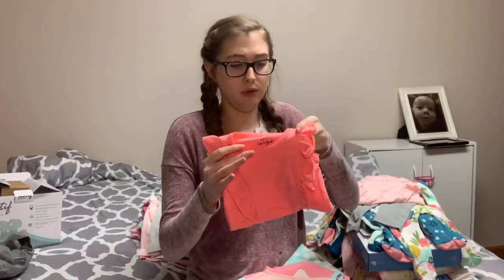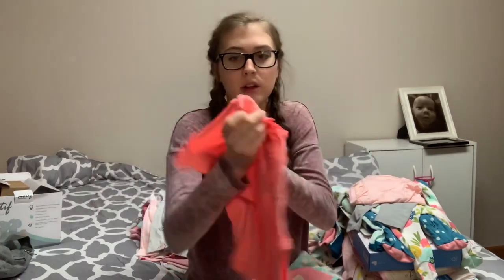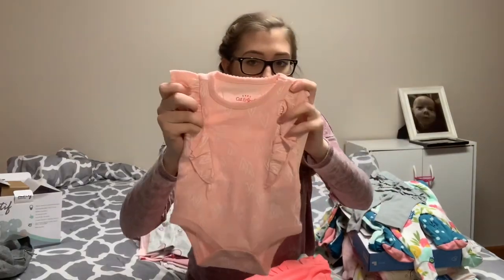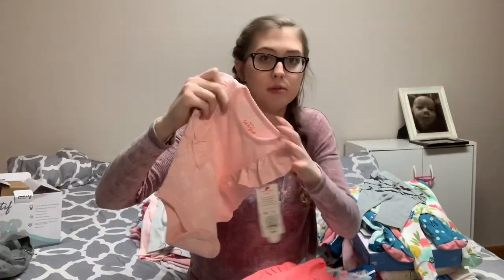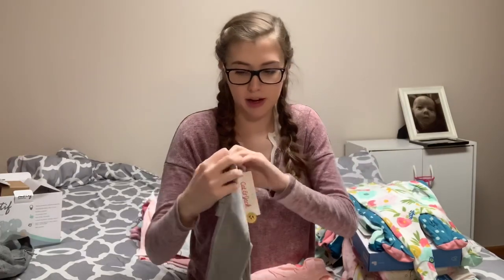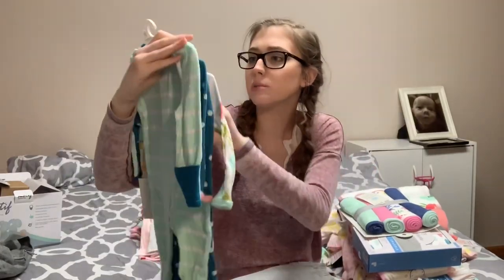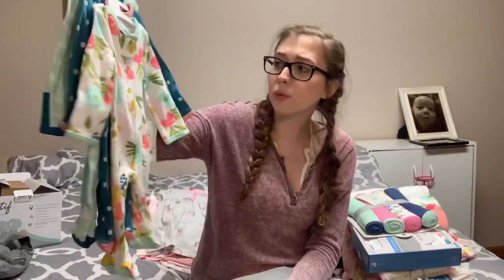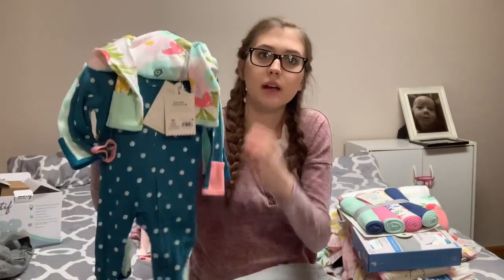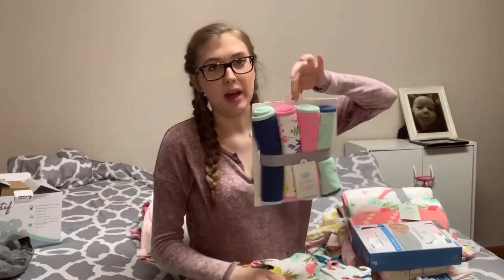These were on sale for like $3 or $4. I got this one which is plain neon pink in size zero to three months, and the second one is a lighter pink with hearts — same pattern as that jumper. It's size newborn. I also got these pants with little ruffles in the back, newborn size. And then a three pack of footie pajamas in size newborn — they look really big. The first ones are just floral, the middle ones are a polka dot pattern, and the back is teal with polka dot stripes. The next item is just this four pack of burp cloths.